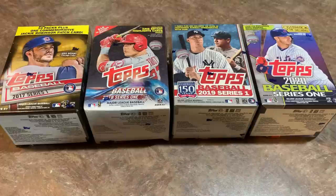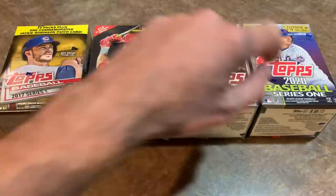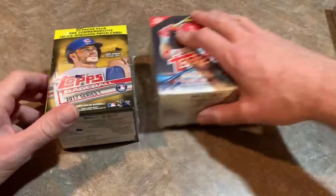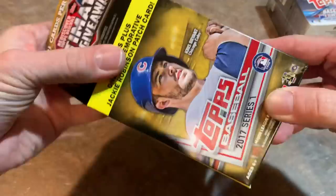Hey everybody, welcome back to another video. Today we're going to do another episode of Face-Off Friday, except instead of doing three blaster boxes, I'm going to expand that to four — Series 1 from the last four years. I open up each box, go through all the cards, pick out the top five from each box, and see which one wins.